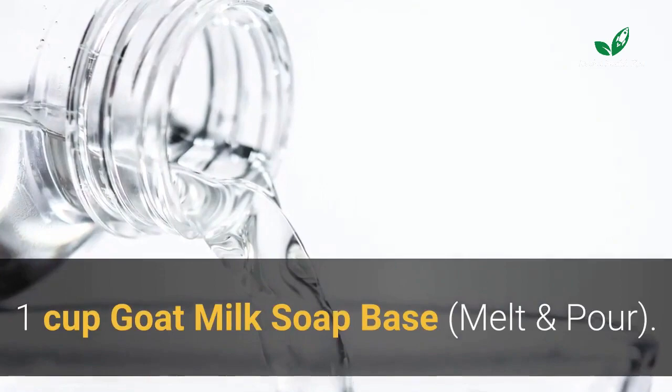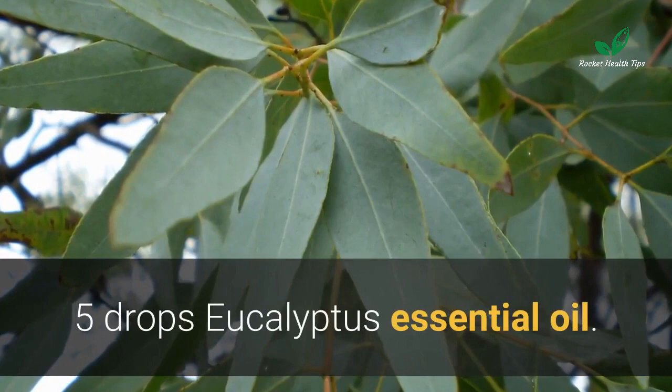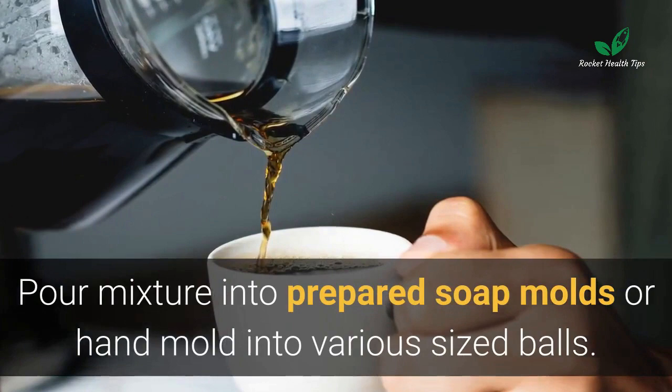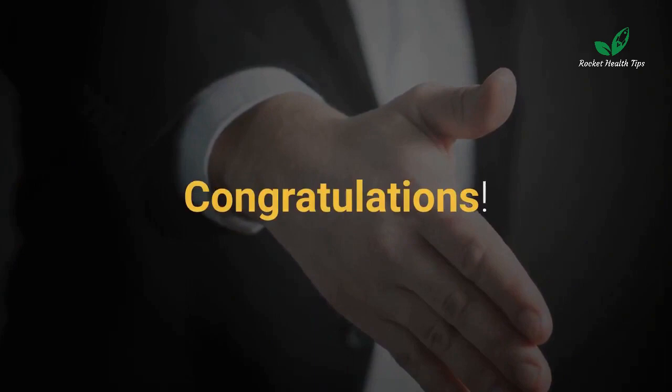Homemade soap recipe with neem oil by Spencer's Farm: one cup goat milk soap base (melt and pour), one quarter cup neem oil, one quarter cup water if necessary, ten drops citronella essential oil, five drops eucalyptus essential oil, one tablespoon dried crushed pennyroyal leaves. Mix all ingredients by stirring vigorously, pour mixture into prepared soap molds or hand-mold into various sized balls. Depending on how much extra oil you add, it usually takes a couple of hours for soap to set up. Use after soap hardens — you've just made a homemade soap and natural mosquito repellent.